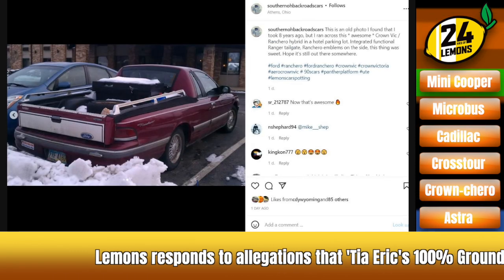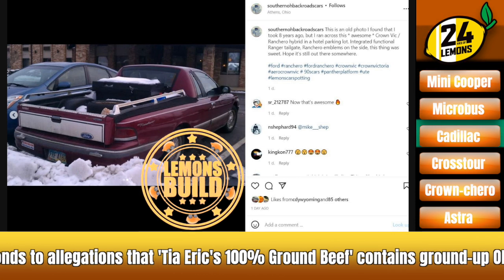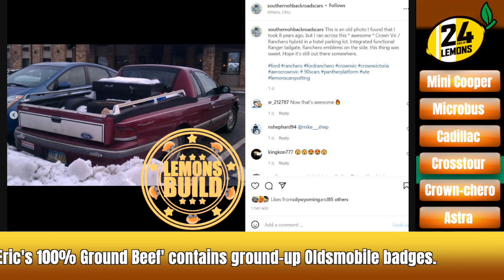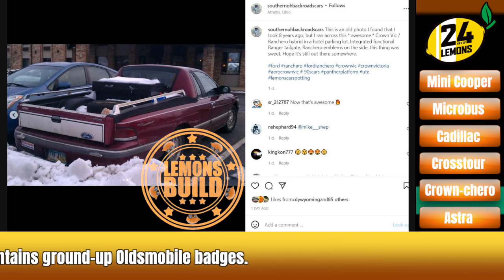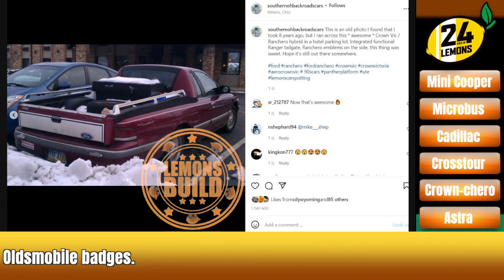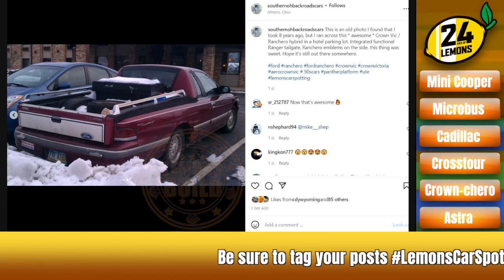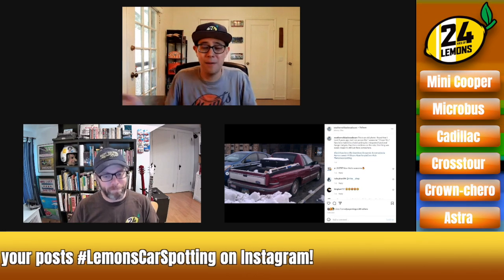Lemons Build of the Week — the car we want to actually see on a Lemons racetrack is going to be the Crown Chero. It was either going to be this or the Cadillac, but the problem with the Cadillac was that it was a little bit too professionally done. This one has the nice panel gap and transitions to the Ford Ranger tailgate. It's got a toolbox, which I'd recommend leaving in there for that extra effect. Crown Vic, we've noted repeatedly, is a great first-timer Lemons car: you can find them anywhere, they're cheap, parts are cheap, they're reliable, not horribly slow, and this might even have some weight reduction. That's the Lemons Build of the Week.